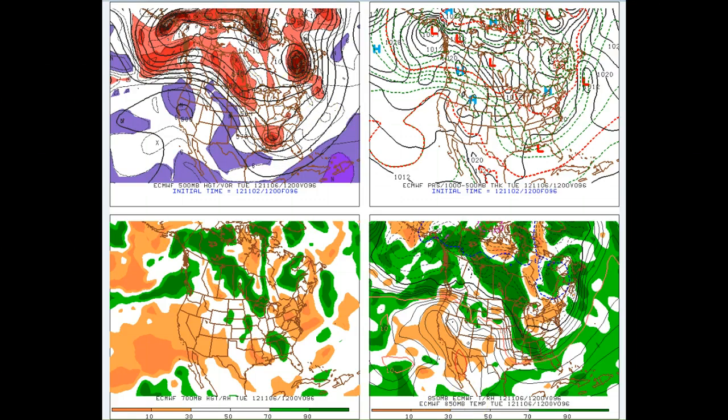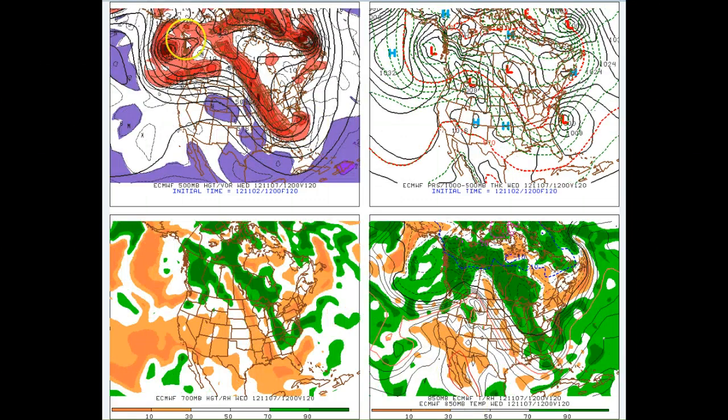Now as we go forward to Wednesday morning at 7 a.m., you can see this trough is digging down the Pacific coast. In response, we have ridging building across the four corners, up through central Montana and into western Canada, with the features starting to get into a phase position and starting to take on a negative tilt across the eastern United States. In response, we have low pressure spinning up off the Carolina coast.